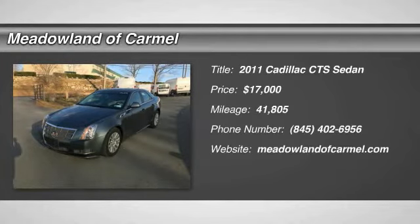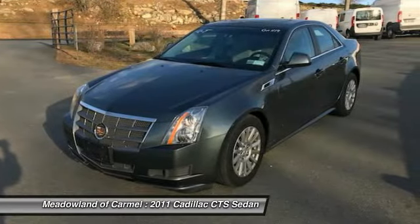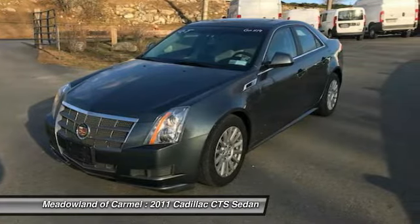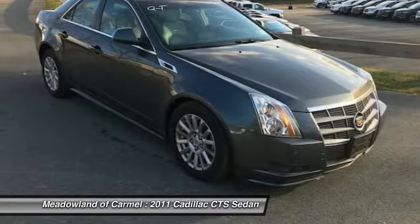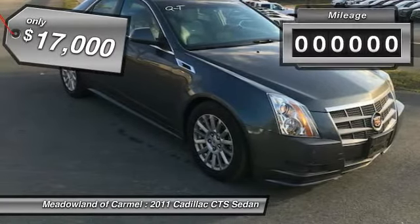Stop by and take a look at the 2011 Cadillac CTS. The CTS is a well-sorted blend of all-American style and European-inspired tuning with a cutting-edge design. The luxury CTS blends elegant styling, performance, and exceptional fuel economy, and is priced below $20,000.